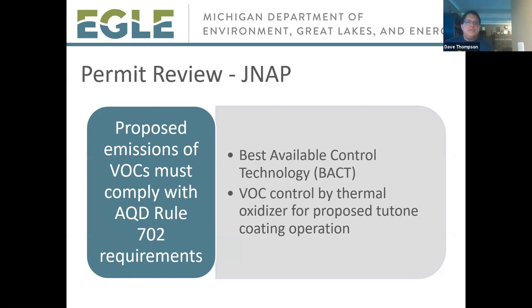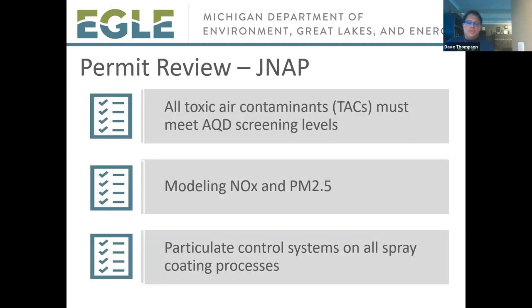For the JNAP project, it must also comply with applicable rules and regulations. The project must show compliance with Michigan Rule 702 for VOCs, based on a Best Available Control Technology, or BACT, analysis. As a result of that BACT analysis, VOCs from the proposed two-tone coating operation would be controlled by thermal oxidizers. Similarly, the JNAP application has shown that toxic air contaminants would meet their health-based screening levels, modeling was performed for NOx and PM2.5 to show no violation of any national standard is expected, and particulate control systems would be required on spray coating processes.